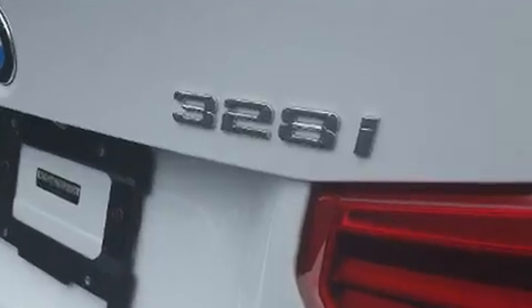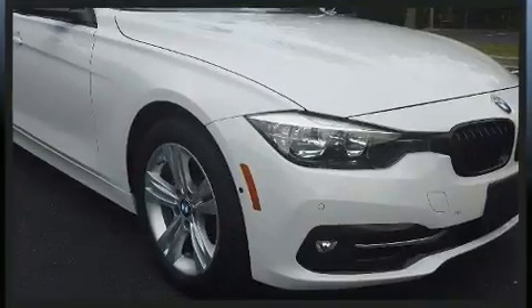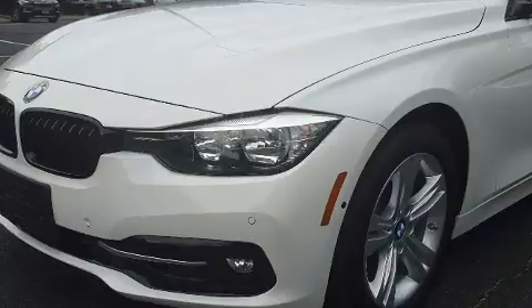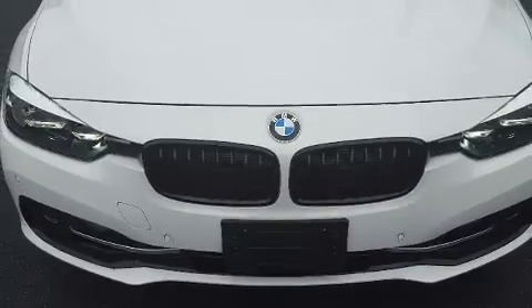BMW ensures the safety and security of its passengers with equipment such as dual front impact airbags, anti-whiplash front head restraints, a panic alarm, and four-wheel disc brakes with ABS. You'll never lose visibility with rain-sensing wipers which activate automatically when the drops start to fall.